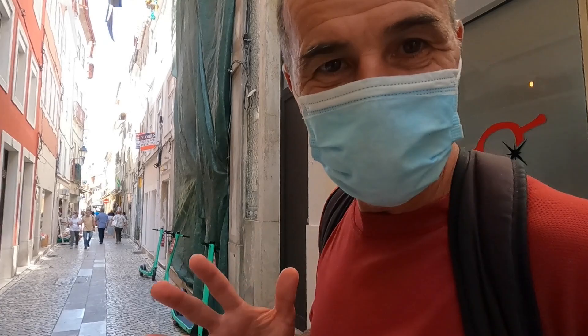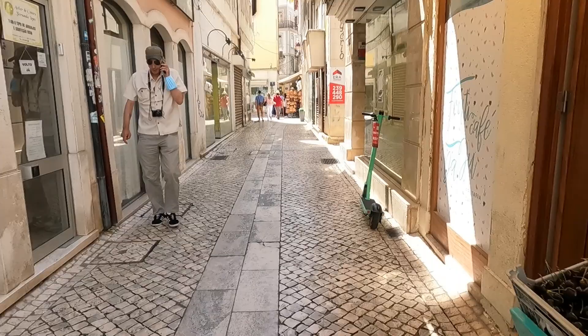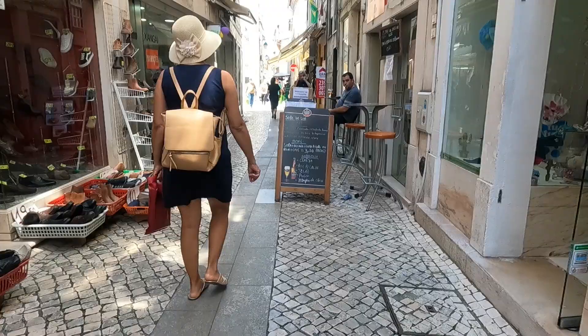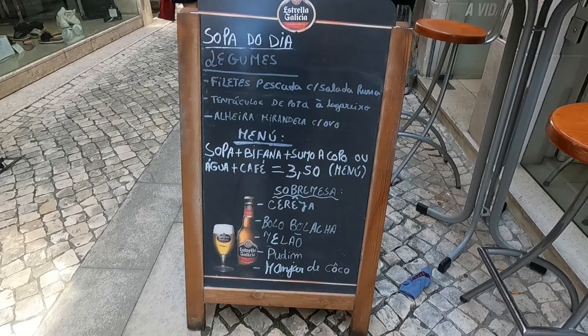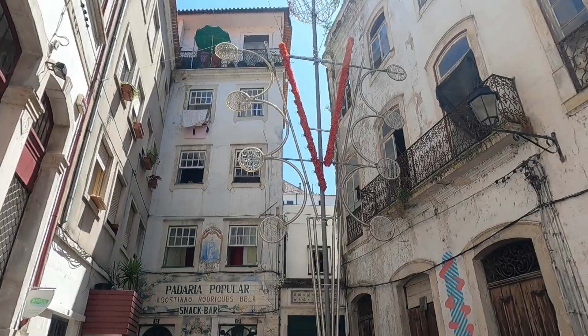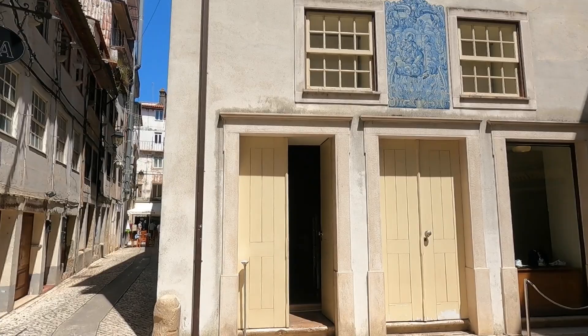I love this warren of little cobbled alleyways that runs through the low town. Beautiful. These little plazas are incredible. What do you think Mandy? It's just so beautiful, I really love it. Not much use for cars around here on these streets.